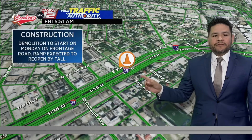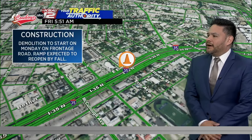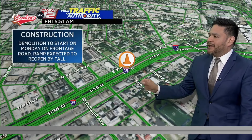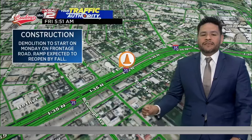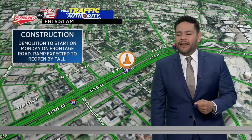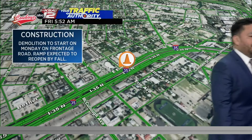They're actually going to start to demolish this exit ramp next week. Starting on Monday, they're going to demolish the exit ramp there — that is the Brooklyn and McCullough exit. Basically, it's going to be a two-week process where they're going to cut through the material in that area. The goal here is to get that ramp reopened by this fall.